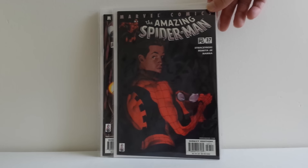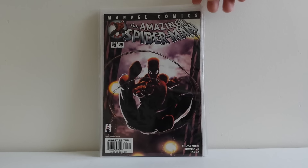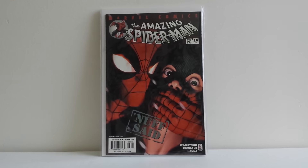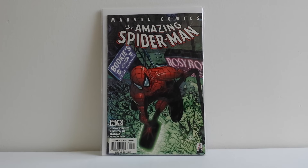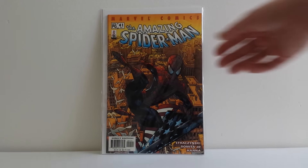He helped me with Amazing 37, number 38 — that's a beautiful cover, I'm going to have to look up and see who did that because I'm not sure, but that is gorgeous. Amazing Spider-Man 39, number 40, and number 41. So thank you very much, Steve — you helped me out a lot there.